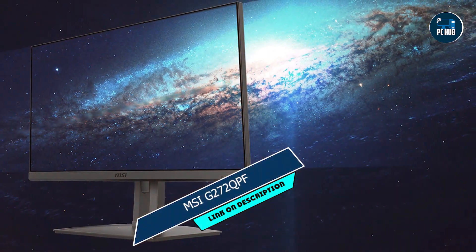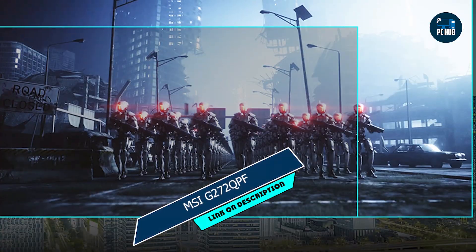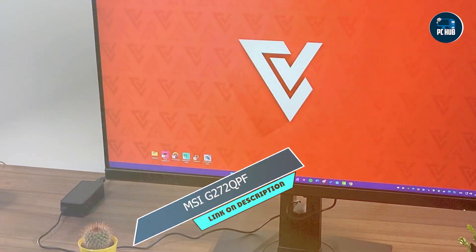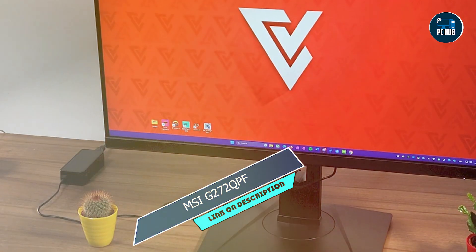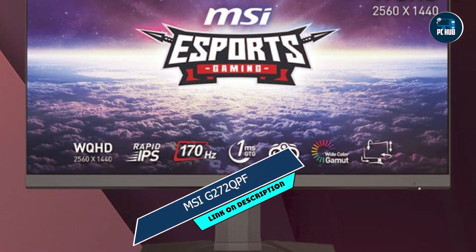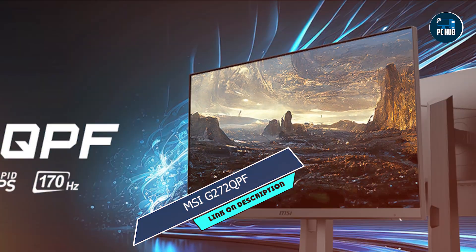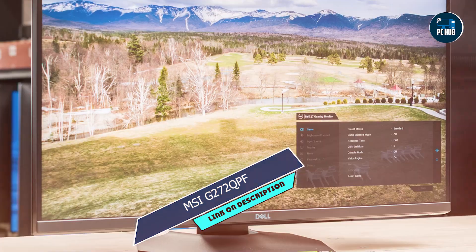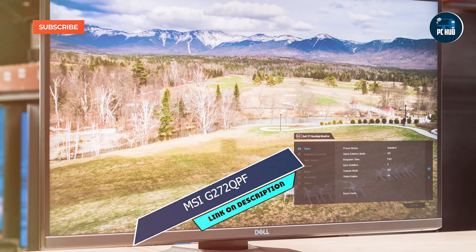The MSI G272QPF's user-friendly interface and intuitive controls make it easy to adjust settings on the fly, allowing you to optimize your gaming experience with ease. Plus, with multiple connectivity options and a sleek, minimalistic design, this monitor blends seamlessly into any gaming setup. MSI is known for its commitment to quality, and the G272QPF is no exception. Built with durability in mind, this monitor features a robust construction and premium materials that can withstand the rigors of intense gaming, ensuring years of reliable performance.